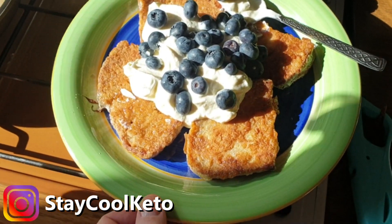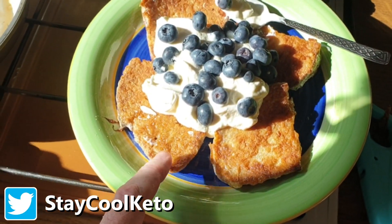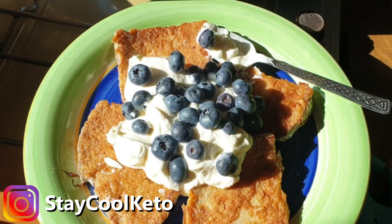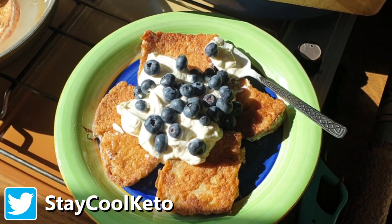Check it out guys, got an awesome keto breakfast here — some lovely keto bread soaked in eggs, so some eggy bread, some lovely Greek yogurt and some blueberries with a little bit of erythritol on top.